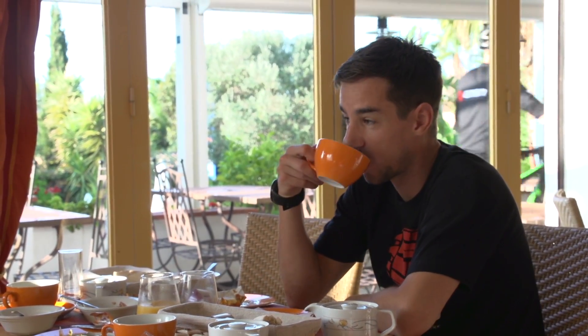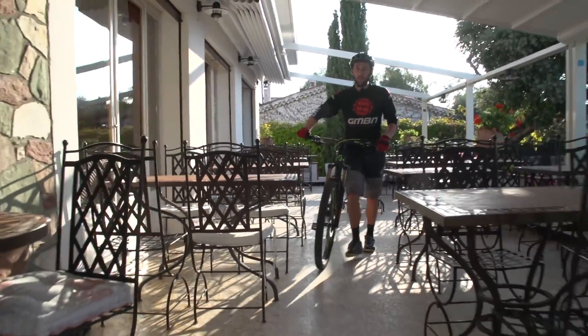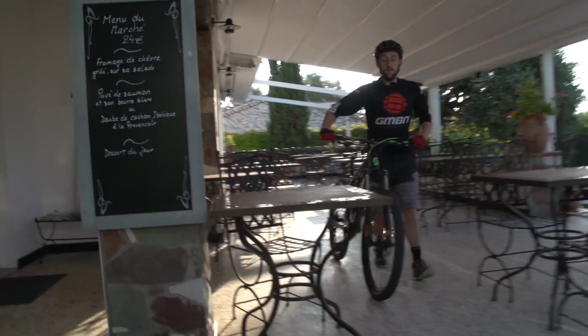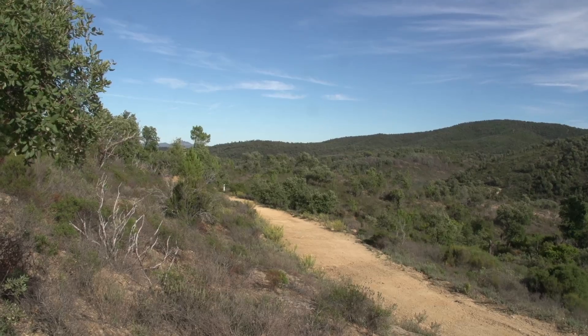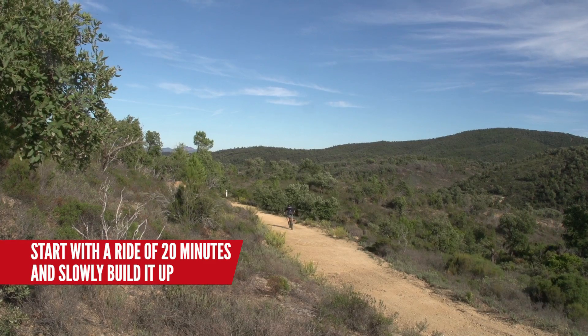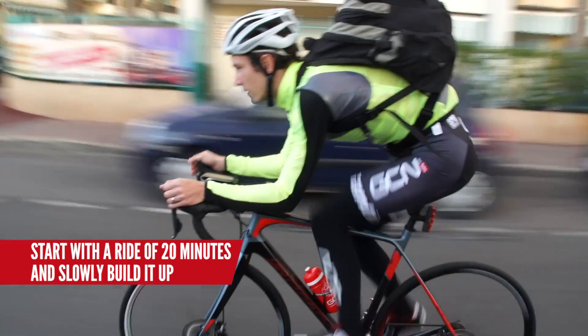Pre-breakfast rides. It might mean you have to get up earlier than you'd like, but they will focus on burning fat rather than the limited supply of glycogen. Your ability to burn fat will help on long rides rather than starting to burn glycogen too early. Start easy — 20 minutes — then build it up, outside or on the turbo, maybe even using your commute.